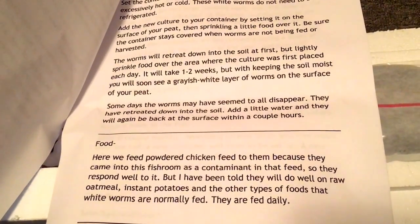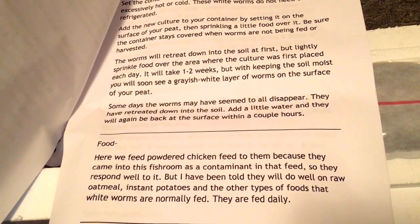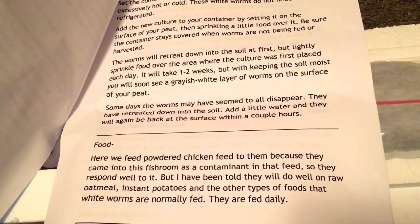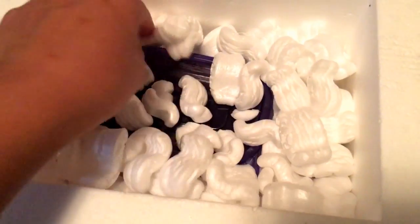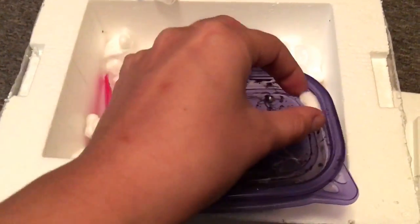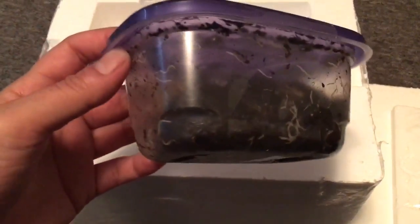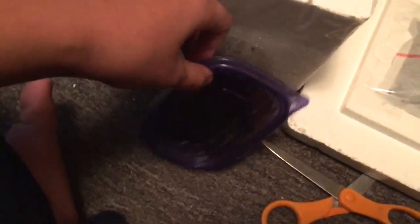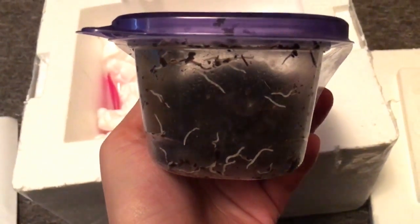Looks like here they feed powdered chicken feed — they came into this fish room as a contaminant in that feed. Also raw oatmeal, instant potatoes, and other types of food white worms are normally fed. Interesting — maybe I'll try chicken feed. I don't know where I can buy chicken feed close to San Francisco. Oh, this must be the white worm culture. Here it is — white worms, room temp. They look like regular white worms, and you can see he's packaged them in this container. This thing looks full of white worms. Normally I'd be freaking out trying to get them cold, but it just seems strange that these are room temperature white worms. They look like regular white worms — they don't look morphologically any different. Looks like they've got plenty of peat in there.